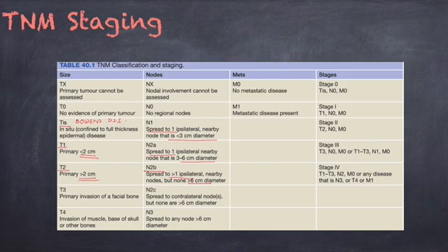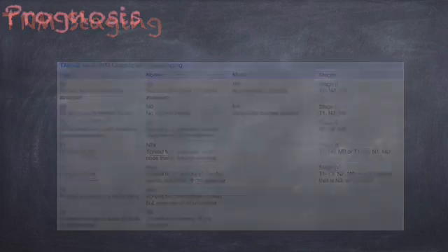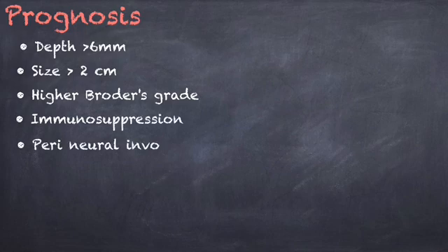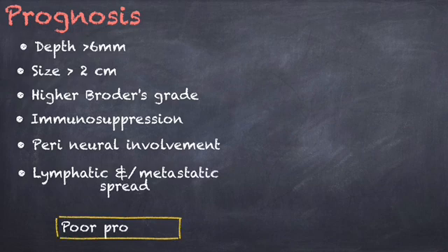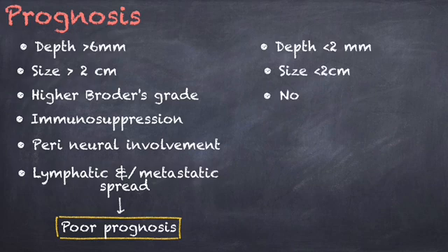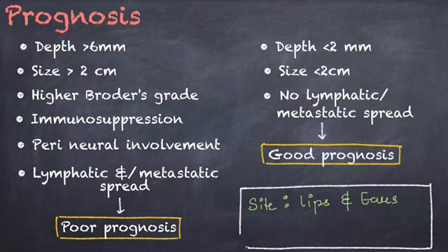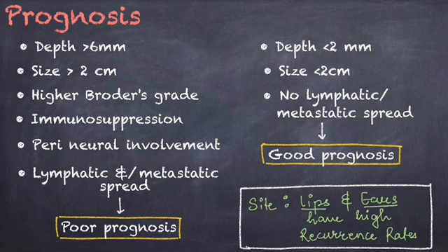If the lesion is more than 6 mm deep, more than 2 cm in size, or has a higher Broder's grade — along with immunosuppression, perineural involvement, or lymphatic and/or metastatic spread — it would indicate a poor prognosis. The recurrence rates would also be high if the squamous cell carcinoma occurs at the lips and ears.